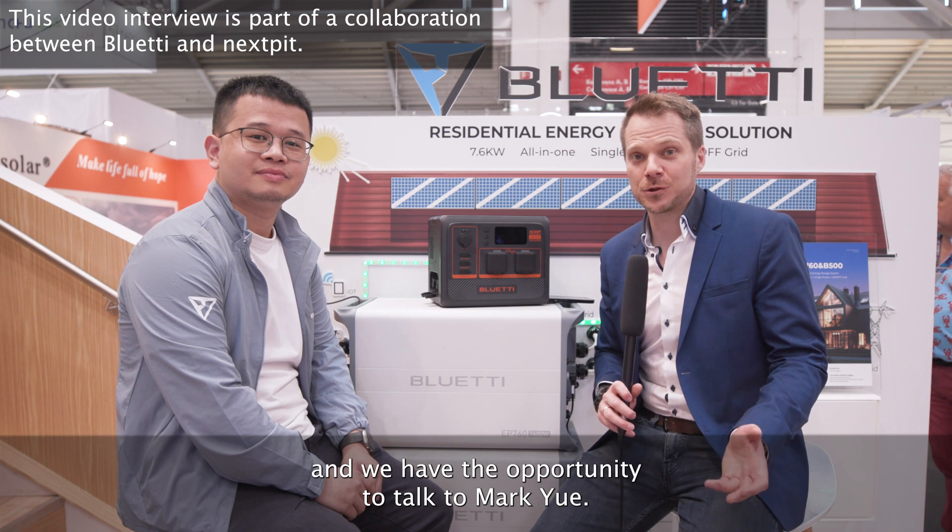Hello with NextPit. We are here at InterSolar EEX in Munich and we have the opportunity to talk to Mark Yu. Mark Yu is the Chief Marketing Officer at Bluetti and we're excited to have the opportunity — thank you very much for having us. Thanks for having me. Our pleasure.